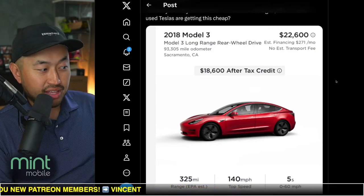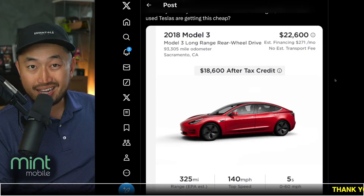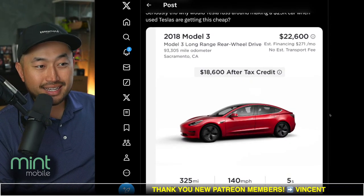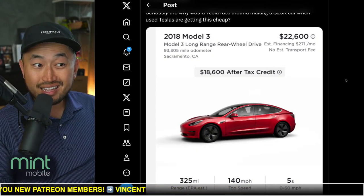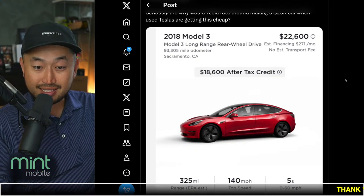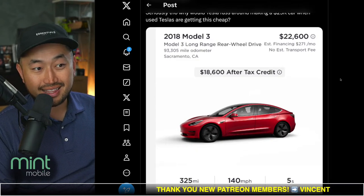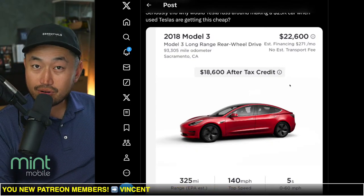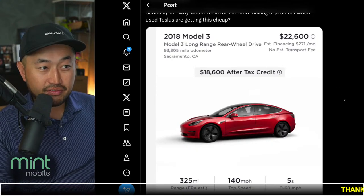And after the $4,000 used EV tax credit — which you have to make under certain income limits to qualify — the purchase price is $18,600. That is a very, very tempting price, especially for a Tesla bought directly from Tesla, where you get a little extra warranty. A lot of vehicle for that price.